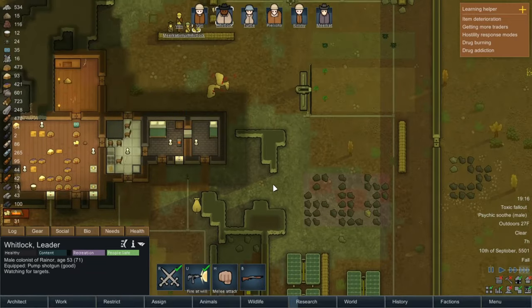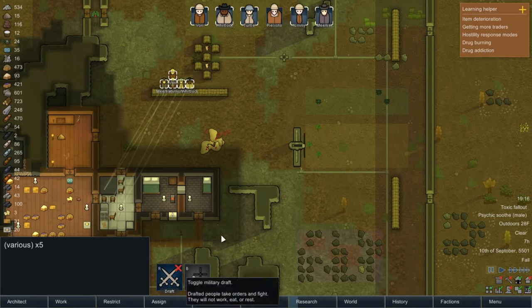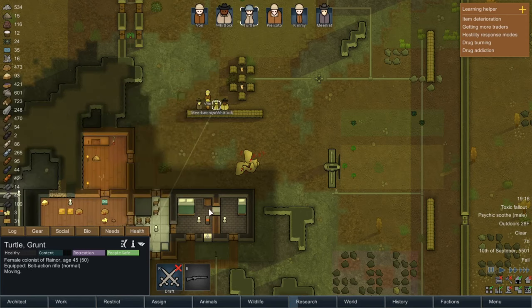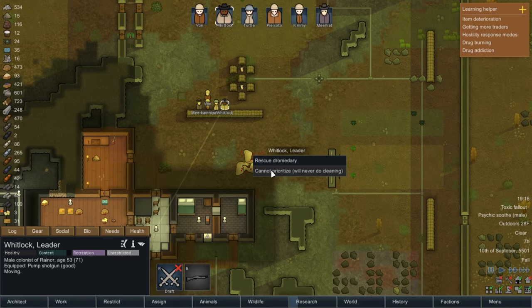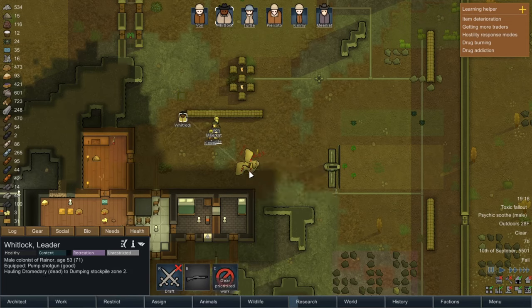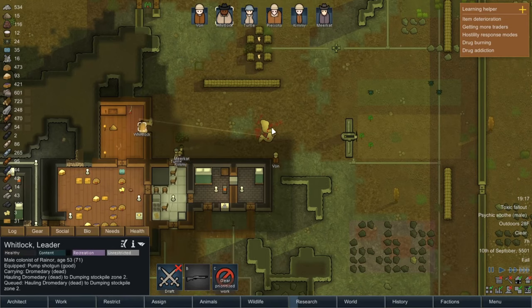Number two approaching — nice kill squad setup. Oh they went down so easy! Come on, other one — I would love for you to die as well. Just demolish them! Okay everybody, go back about your business. How long were they outside? Not very long. Oh, you lost an index finger. Let's unrestrict Whitlock because he's our hauler. Everybody come here — real quick murder, grab these corpses and haul. We really needed meat.